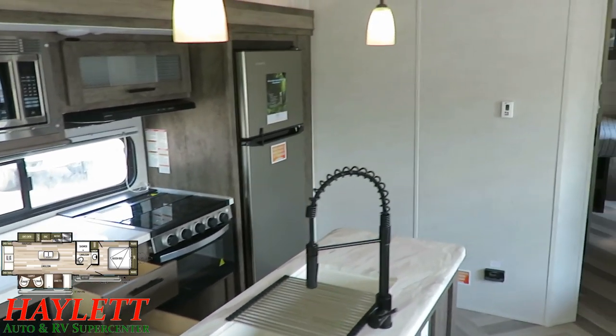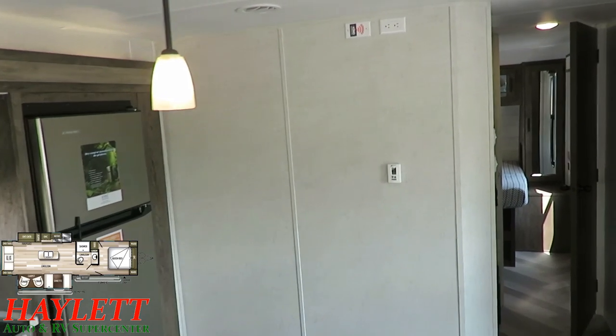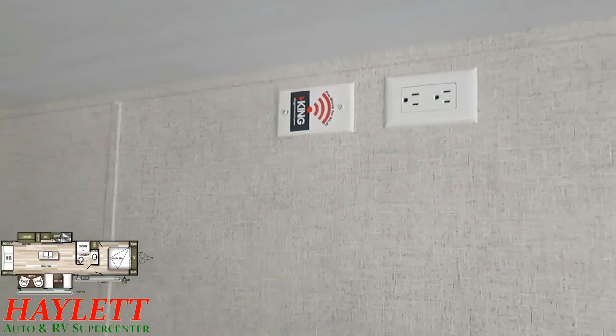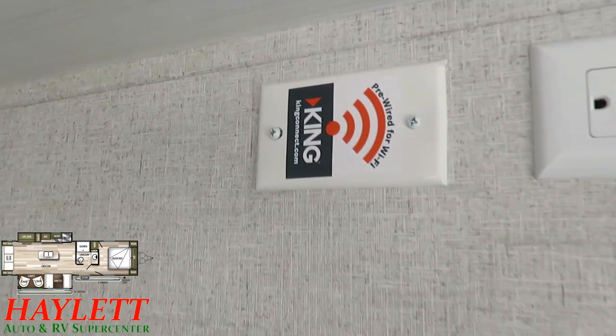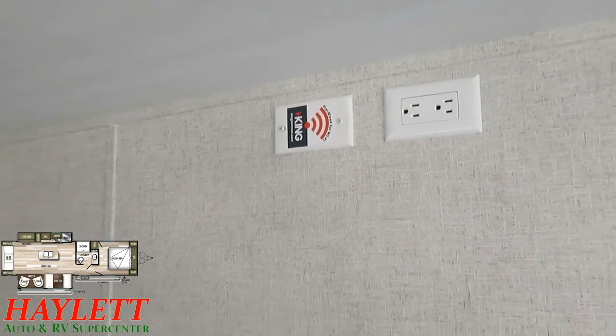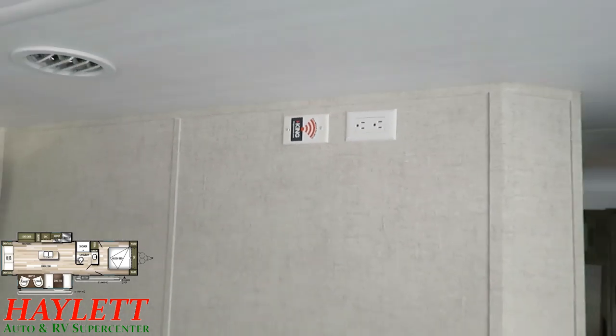Up here there's prep for something — this RV is pre-wired for a Wi-Fi unit. Basically, there's a thing you can add to this RV that's kind of like adding a router to your house, except it's a router for your camper.